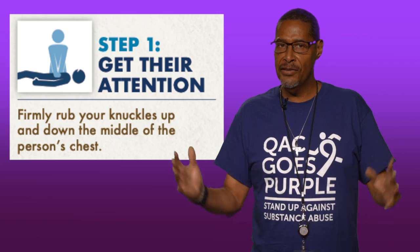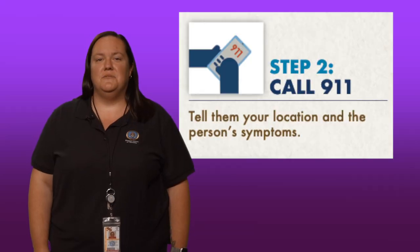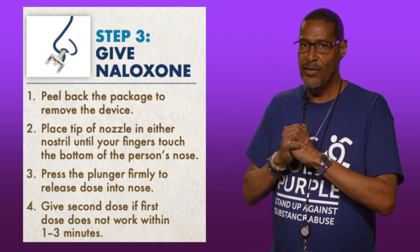Step one: get their attention — firmly rub your knuckles up and down the middle of the person's chest. Step two: call 911 — tell them your location and the person's symptoms. Step three: give naloxone.